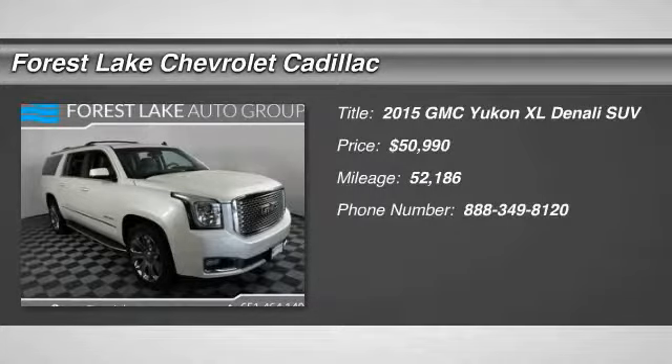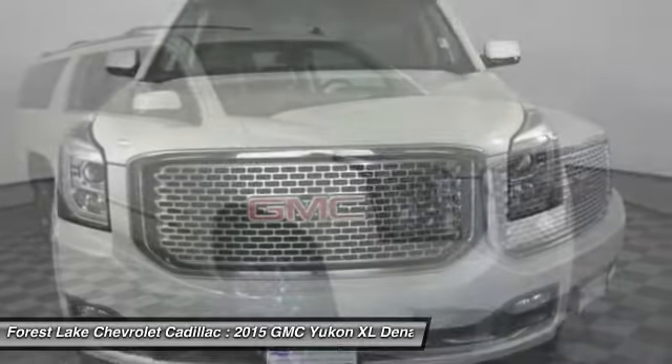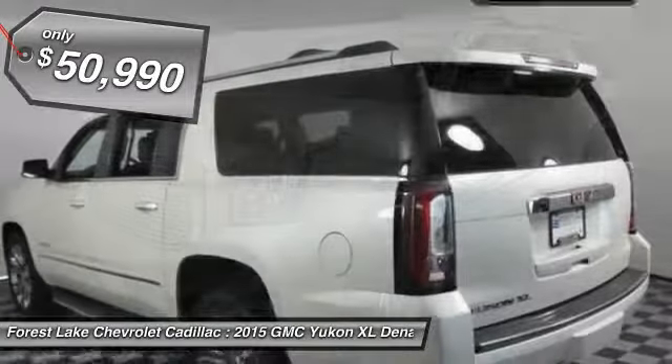Take a ride in the 2015 Yukon XL. GMC Yukon XL is a great choice for families who need a full-size SUV with maximum seating. The looks don't hurt either, and it is priced below $55,000.